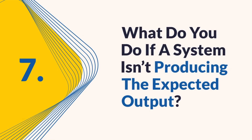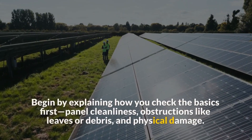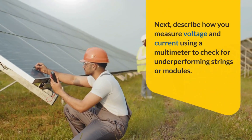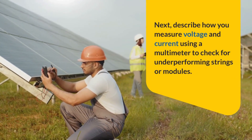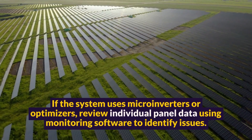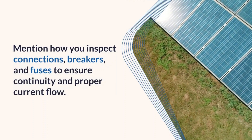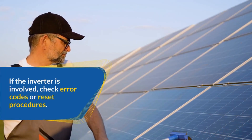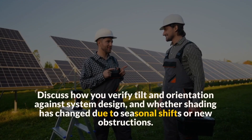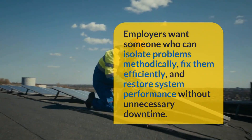Question 7: What would you do if a system isn't producing the expected output? Troubleshooting is a critical skill for installers, especially when output doesn't meet expectations. Begin by explaining how you check the basics first — panel cleanliness, obstructions like leaves or debris, and physical damage. Next, describe how you measure voltage and current using a multimeter to check for underperforming strings or modules. If the system uses microinverters or optimizers, explain how you review individual panel data using monitoring software to identify issues. Mention how you inspect connections, breakers, and fuses to ensure continuity and proper current flow. If the inverter is involved, describe how you check error codes or reset procedures. Discuss how you verify tilt and orientation against system design, and whether shading has changed due to seasonal shifts or new obstructions. Employers want someone who can isolate problems methodically, fix them efficiently, and restore system performance without unnecessary downtime.